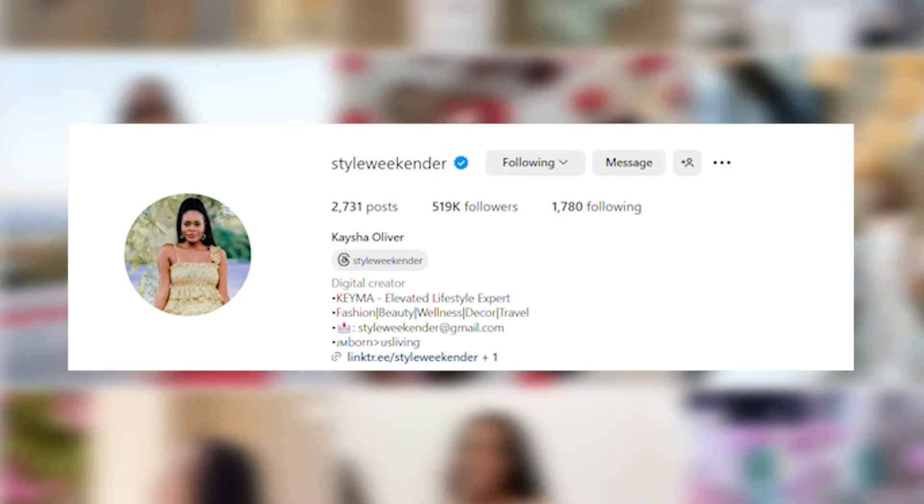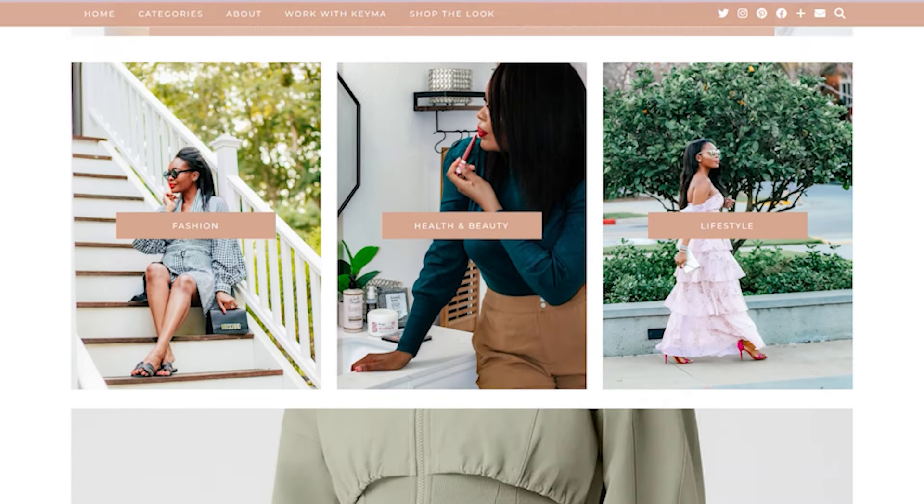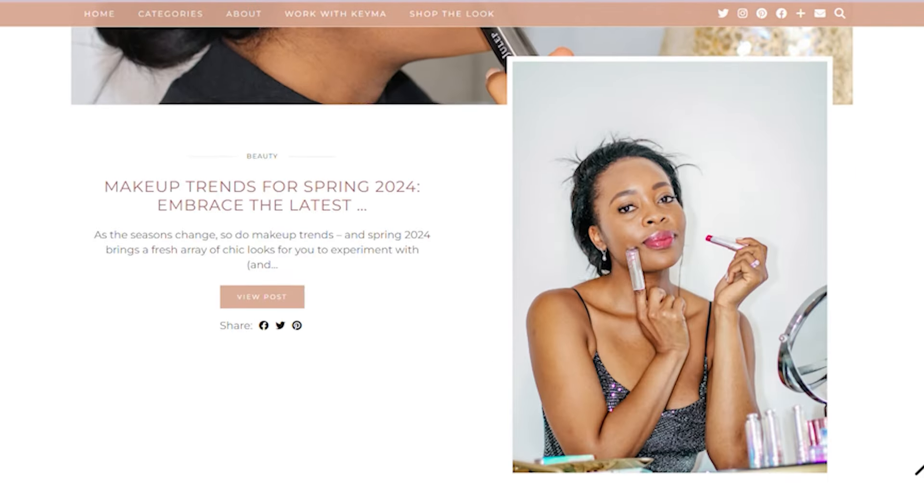That's it for the fashion pieces — just a handbag and two pairs of shoes. I got more beauty and makeup stuff, mostly beauty. I'm a huge beauty addict and I get to sample a lot of beauty brand products simply because I've been working in this space for 10 years. If you don't follow me on Style Weekender, definitely follow me on Instagram. I also have a blog at styleweekender.com. I'm mostly active on Instagram and now YouTube.